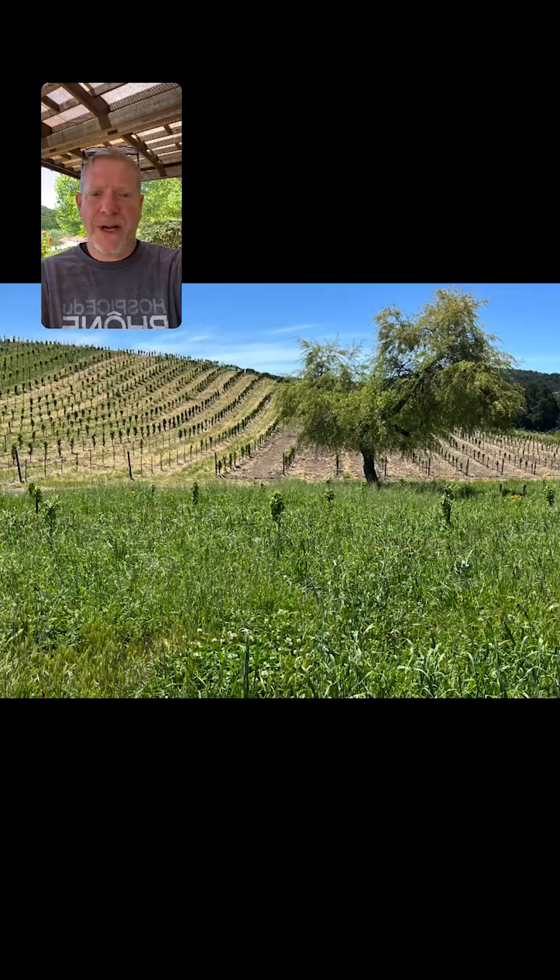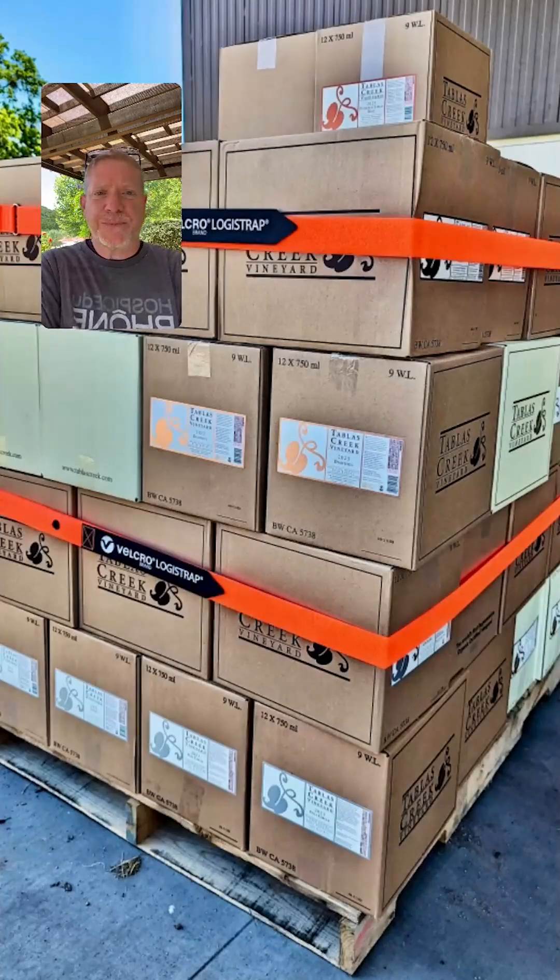Overall, things are looking great. We have been doing some bottling over the last couple of weeks — we got the Patelin Blanc into bottle, which we're excited to have out on the market. We also got boxes done. Look for a story about that on the blog. We're using a partner to do the box filling, and we think that is going to be a huge asset for us in the long run.